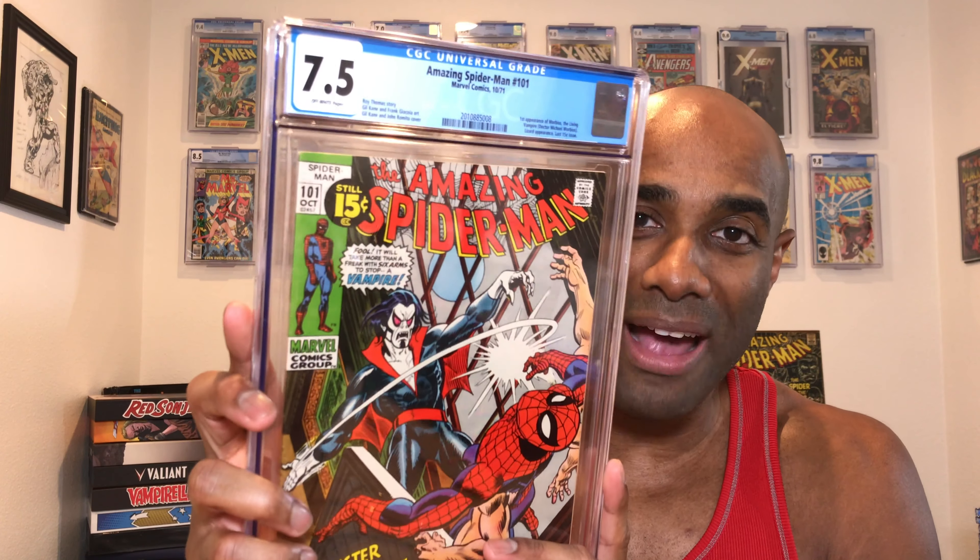It is Amazing Spider-Man number 101 — a book you guys have heard me talk about a lot. I finally have it! It's cool to actually have this in my possession. The story is okay, the cover is okay, but it's a book I definitely needed for the collection. This is the first appearance of Morbius the Living Vampire, there's also a Lizard appearance, and this is the last 15-cent issue. If only it cost me 15 cents — but it's already slabbed and I got it at a fair price, so you can't beat that.